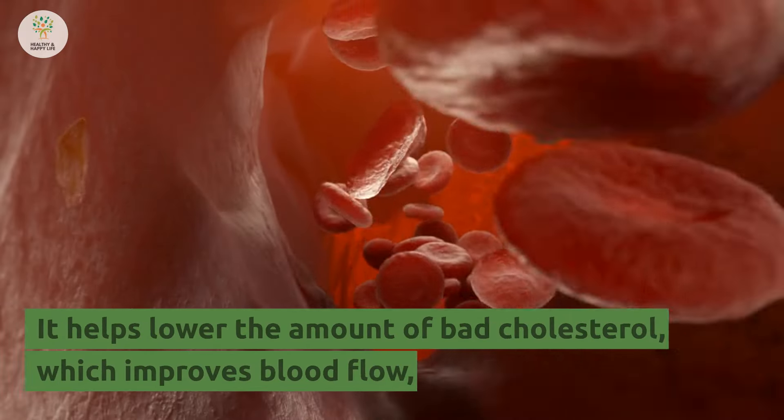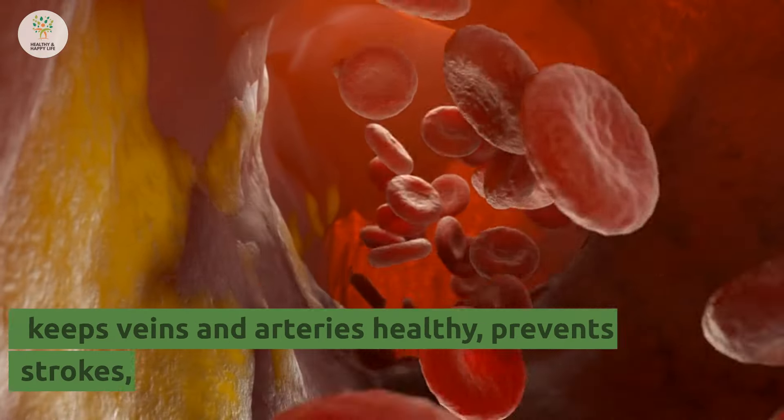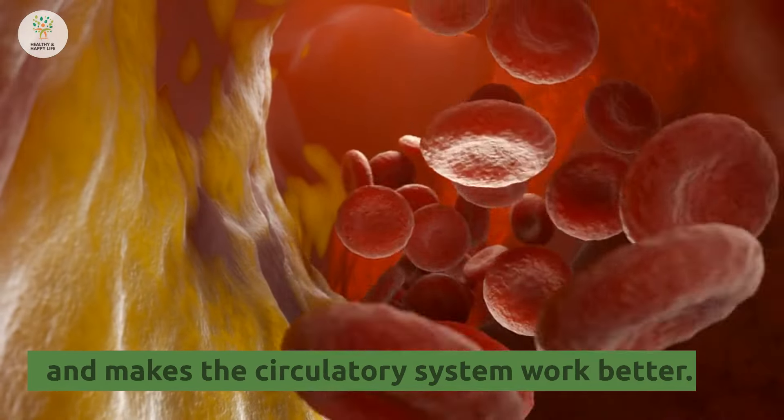Number 8: It helps lower the amount of bad cholesterol, which improves blood flow, keeps veins and arteries healthy, prevents strokes, and makes the circulatory system work better.